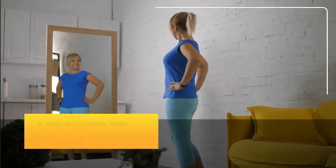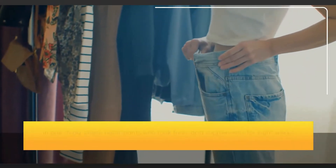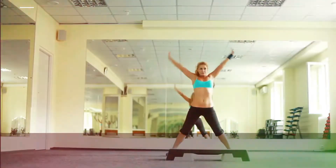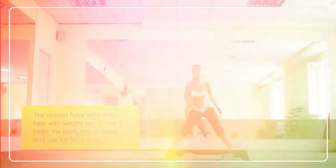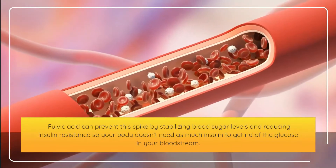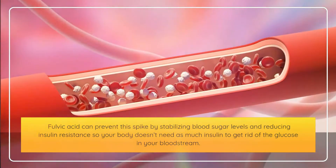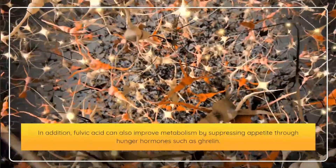Eighth, fulvic acid helps burn calories faster. In one study, obese participants who took fulvic acid supplements for 8 weeks lost more weight and body fat. Fulvic acid helps the body break down and use fat for energy. When blood sugar spikes from high-sugar foods, fulvic acid can stabilize blood sugar levels and reduce insulin resistance. It can also improve metabolism by suppressing appetite through hunger hormones such as ghrelin.